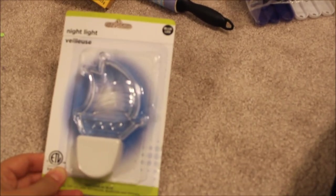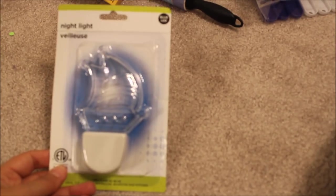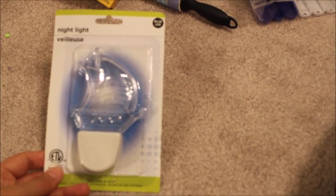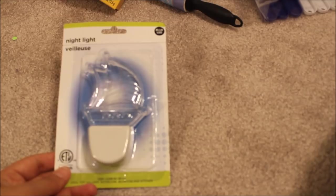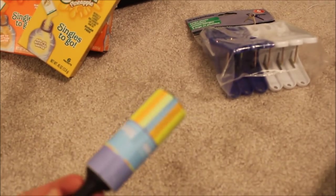A nightlight is nice to have, especially for those who stay in interior staterooms — so you can see your way through in the night. Unless you have a balcony room, you could open the blind a little and let some moonlight in. I got this at Dollar Tree and thought it was cute because it's shaped like a little ship.